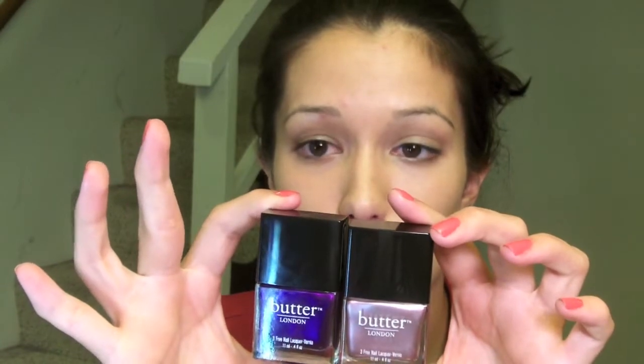Nail polishes I picked up recently — I wanted to pick up Butter London. I have some already and I really like them. I feel like they're the best long-lasting nail polish out there. I picked up two new shades: HRH, which is a nice purple, and Fairy Lights, which is like a metallic-y pink — very metallic, I wore it the other day. I definitely feel like they're worth the money, they're the longest-lasting that won't chip on me. If you're wondering why your nail polishes chip faster, it's because you probably have oily nail beds. A manicurist finally told me that — the oil is lifting the nail polish off. This one lasted a good three days before it chipped, which is a record for me.